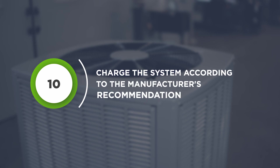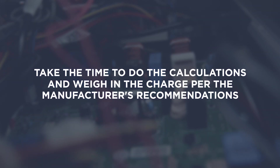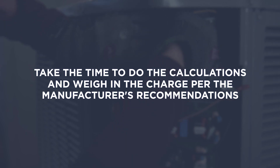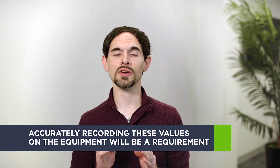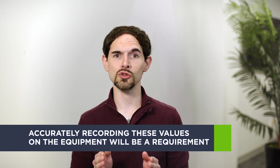Charge the system according to the manufacturer's recommendations. Being precise with the charge is important — take the time to do the calculations and weigh in the charge per the manufacturer's recommendations. Accurately recording these values on the equipment will be a requirement as the industry shifts into new refrigerants.